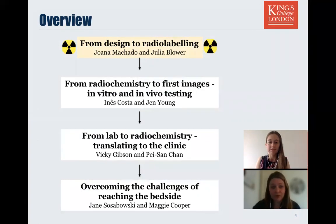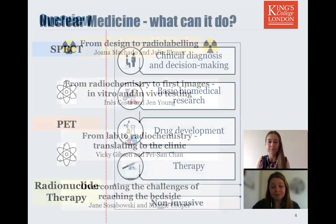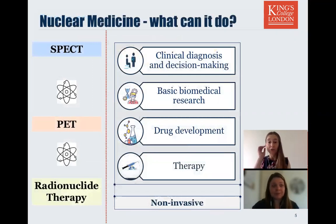In this part one of four we begin looking at the early stages of radiotracer development from design to radiolabelling. Broadly, nuclear medicine encompasses three techniques: SPECT, PET and radionuclide therapy. We can use radiopharmaceuticals to diagnose or locate disease, and also for predicting outcomes to therapy and personalising medical care to the individual patient.